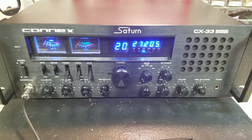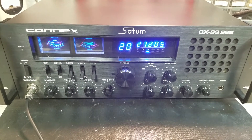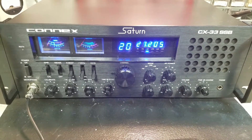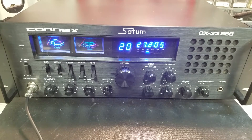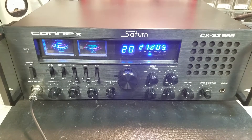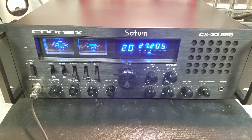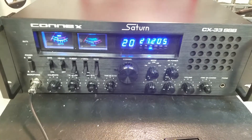Hello again everyone, Truck CB Sales here with a tune up and repair report for Forrest in Florida on this Connex Saturn CX33SSB. Forrest, we got it repaired for you — replaced all three FETs. Also while we were in there we did some thermal upgrades to the voltage regulator and to the audio chip. And we did an alignment and tune, and it's ready to go.